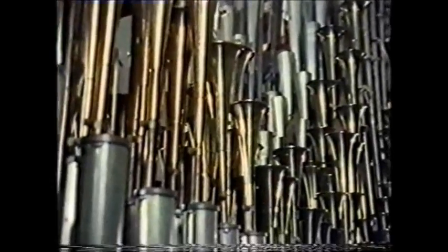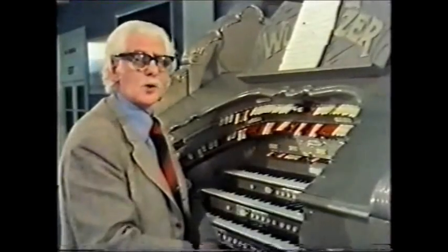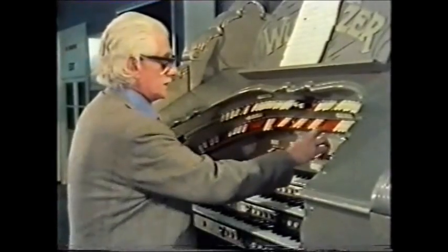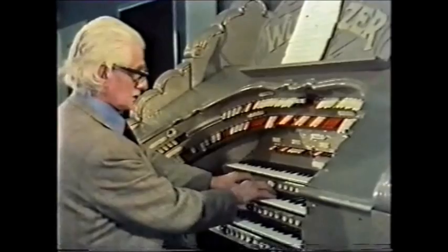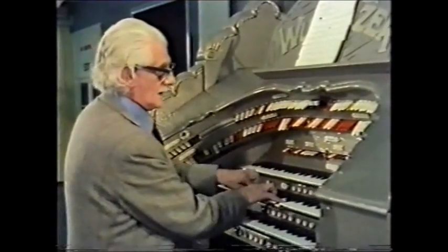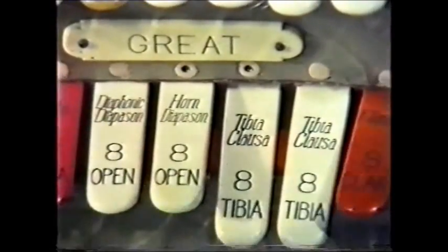It has 19 ranks of pipes, and I'll show them to you as we go along. But first of all, what is a cinema organ? Well, the church organ of course relies on the diapason for its basic tone — this is the diapason you all know. Although we have a diapason, what gives the cinema organ its basic tone is the tibia.